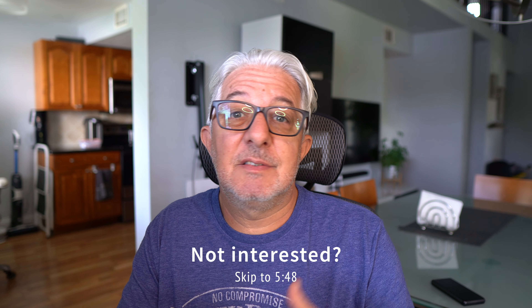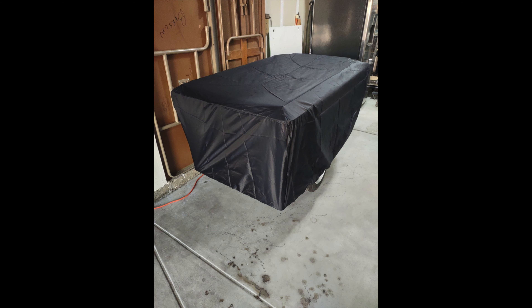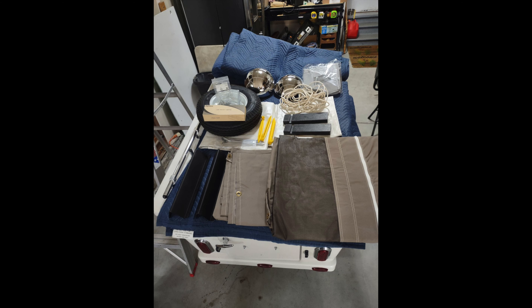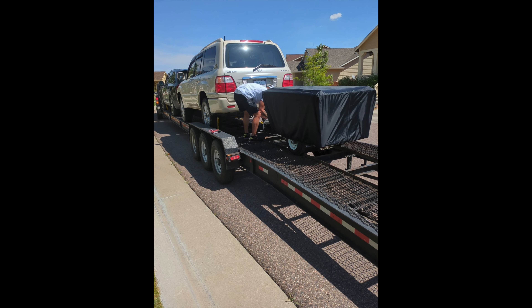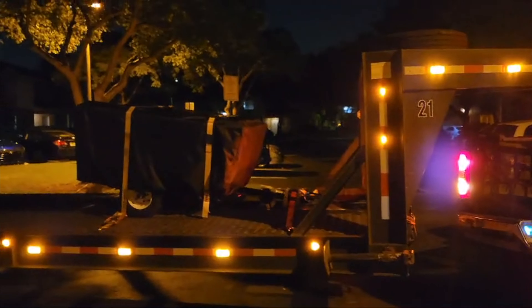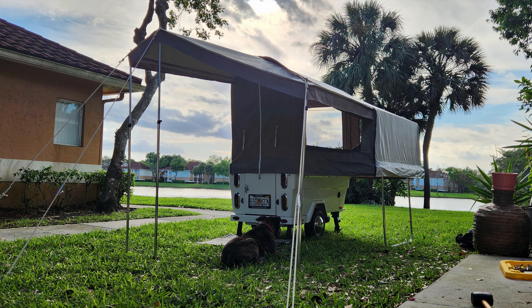Mike from the future here — pardon the interruption, but I wanted to show you a little bit of how we got here. Everything started with a post Nina found on Facebook: a camper that was never used at the right price, but there was one issue — the camper was all the way in Colorado. So I arranged to have it shipped here to Florida, and when it finally arrived I couldn't be more excited.